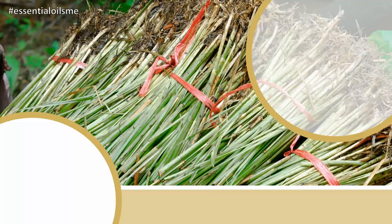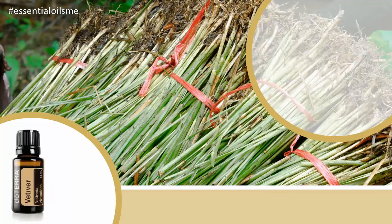Did you know that vetiver has a heavy, smoky, and earthy fragrance reminiscent of patchouli with lemon-like undertones? Vetiver has also been valuable for relieving stress and helping to promote a more restful night's sleep. This is Lance McGowan with Essential Oils Me, and today we're going to be talking about doTERRA's Vetiver Essential Oil.